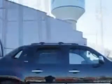Get where you need to go, enjoy the drive, and have peace of mind in this 2012 Chevrolet Avalanche. See us at Ellington Brim Chevrolet today.